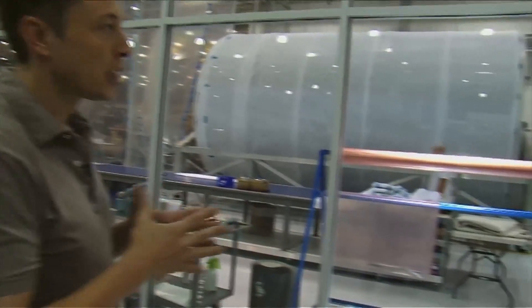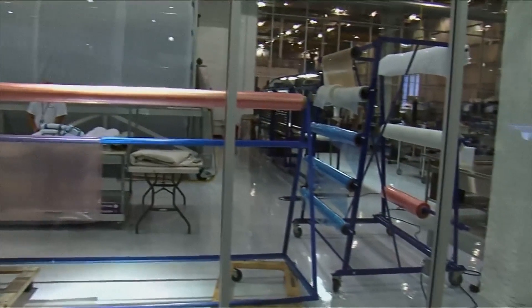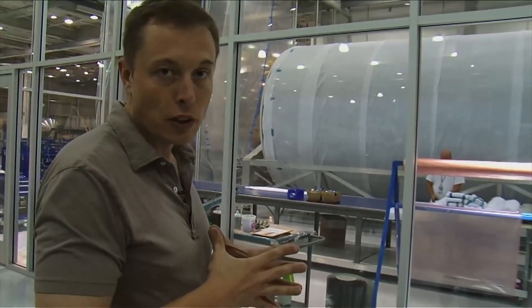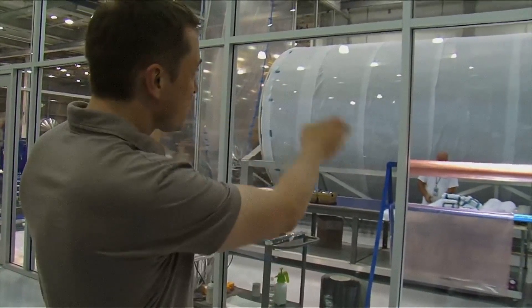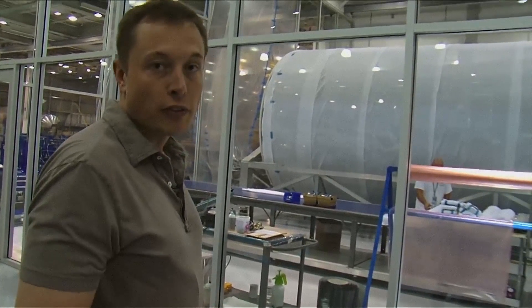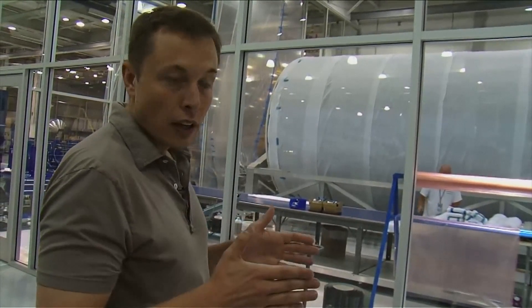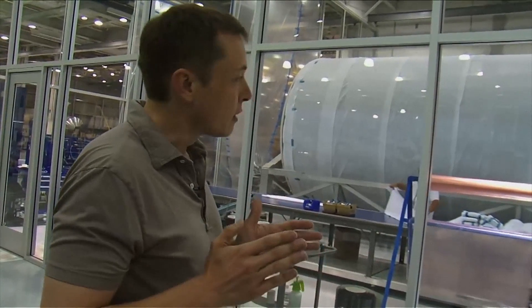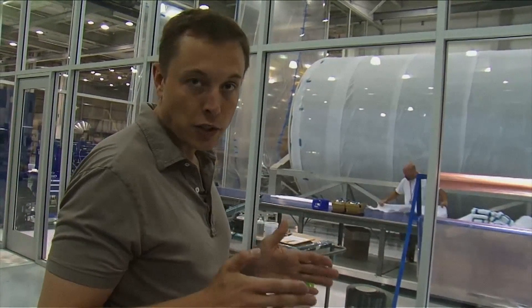This area is climate controlled and particulate controlled, and it's currently used for propulsion components as well as temporarily for composite layout. That giant tool you see there is the mandrel used to create the composite parts for Falcon 9 — it creates the interstage, the Dragon trunk section, and the propulsion section skirt — anything that's a 12-foot diameter cylindrical part.